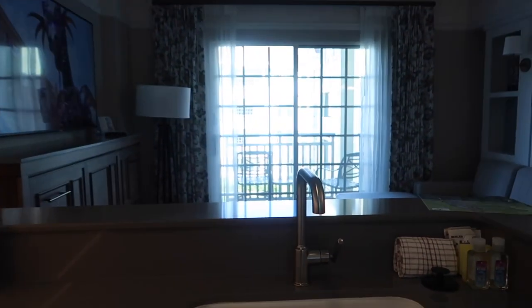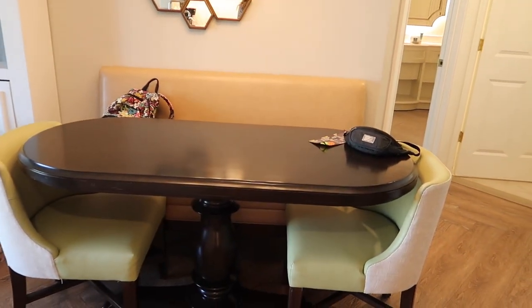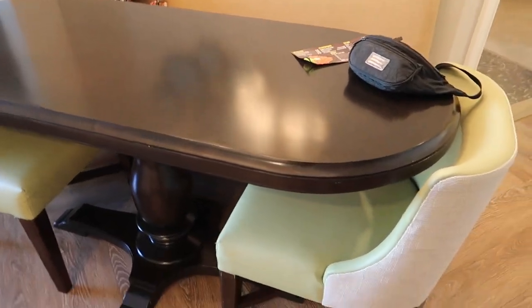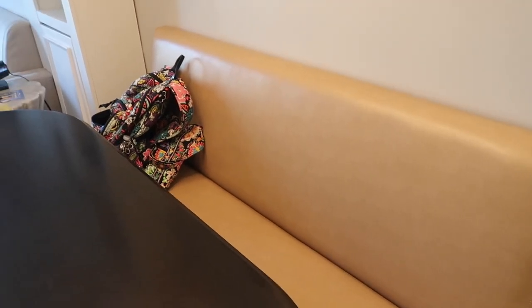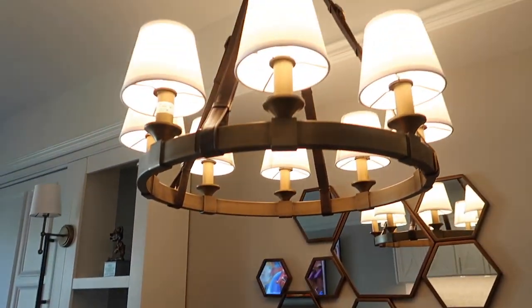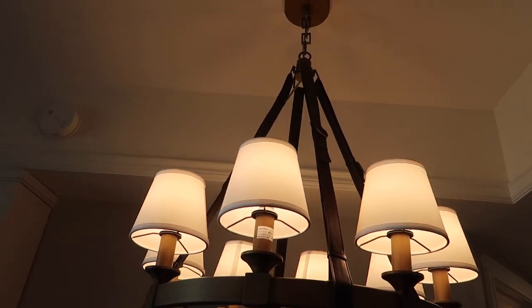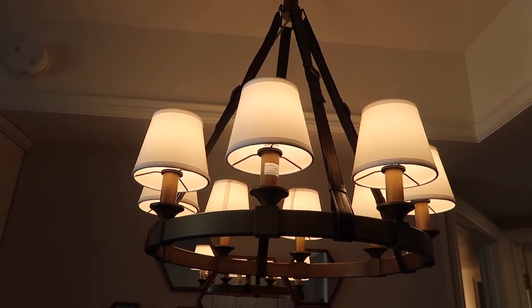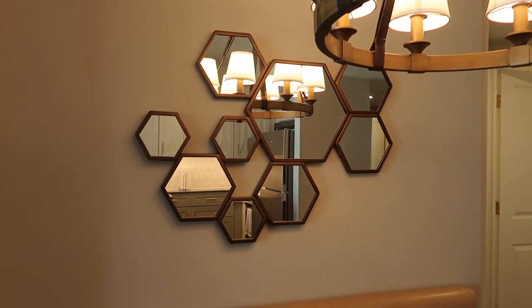Moving out of the kitchen space, we turn here and have this dining room table — very nice. You have two large chairs and a bench in the back. Beautiful chandelier — I like the kind of leather strap look that it has. It's a really interesting piece. There's a beautiful mirror back there on the wall too.